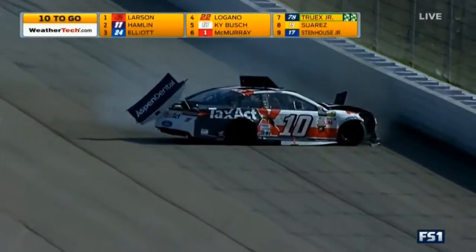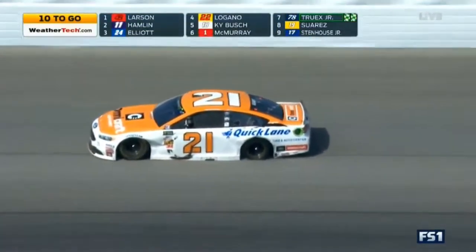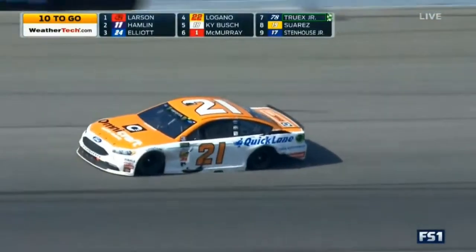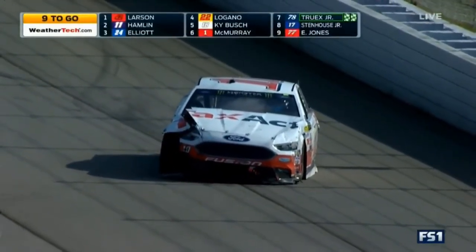Heavy impact to the inside wall by Danica. Can you see the left rear? The 21 is down. Both Chase Elliott and Ryan Blaney got really loose down there in turn one, and you saw what ensued.